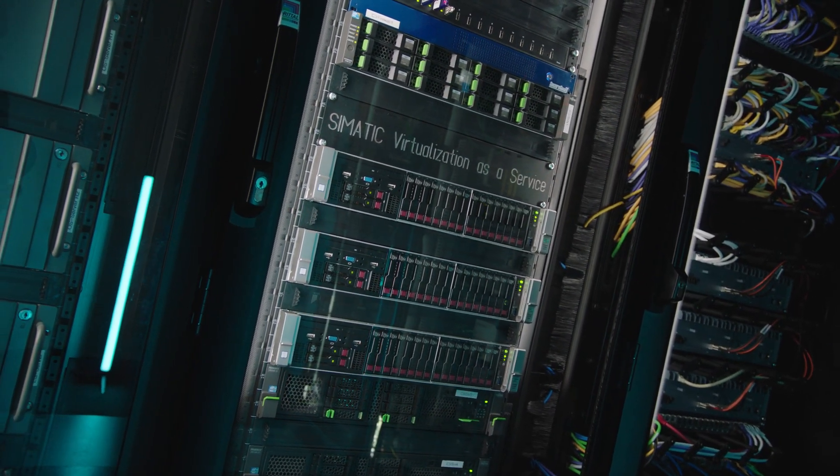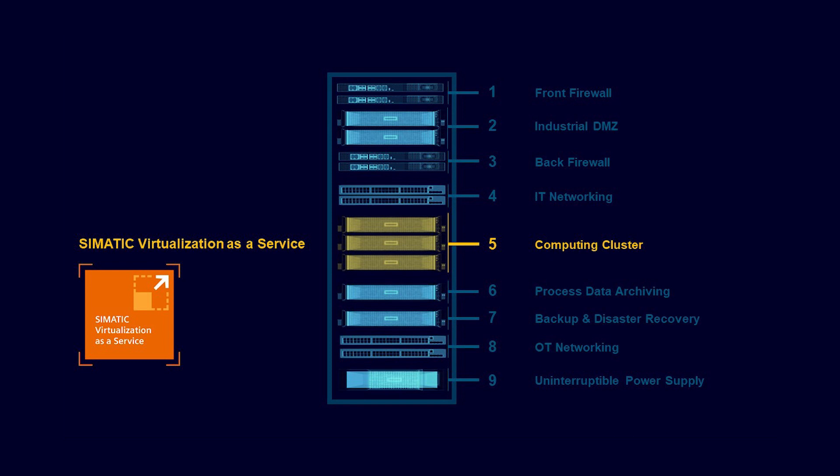The benefits of virtualization are clear. Less space is required, which means less energy consumption, less maintenance, and the system is also administered from a central location. Therefore, we want to take a closer look at our SIVAS virtualization solution as a core element in a holistic IADC. Our offering includes everything required for a virtualization solution – suitable software and hardware components as well as services along the entire lifecycle. System tested and everything from a single source, always perfectly matched.